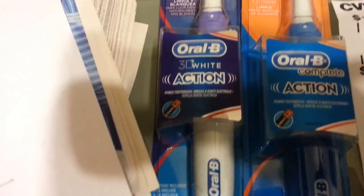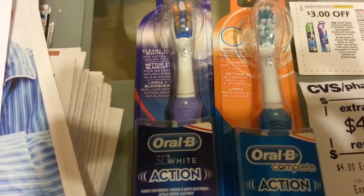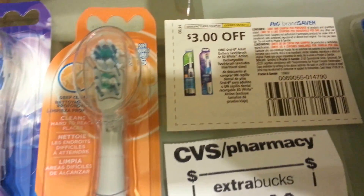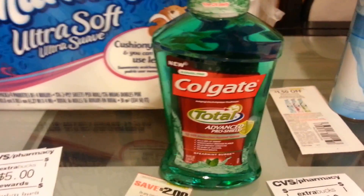The Oral-B power toothbrush this week is $5.99 — buy one, get back $2, limit of two. It's all about the two. I used two of these coupons from this month's P&G insert. At the end I paid $5.98 and got back $4.